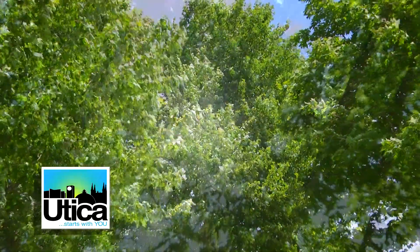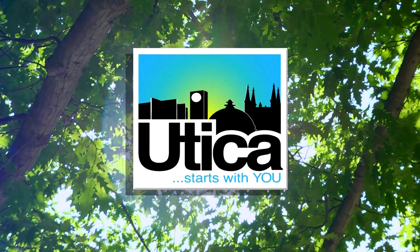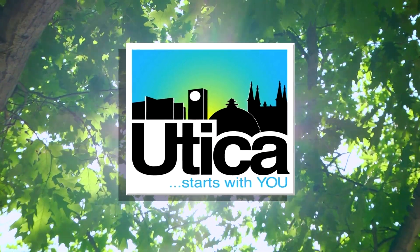This new technology will help the city to maintain our trees, bring more efficiency to the Parks Department, and the website, along with the tree inventory, will soon be made available to the public on our city website.